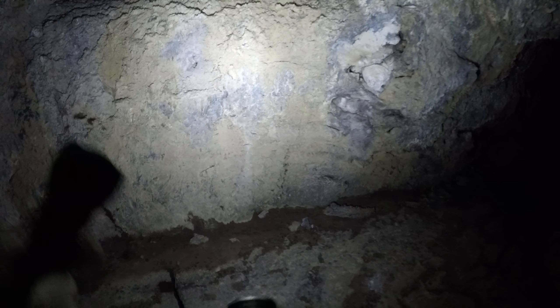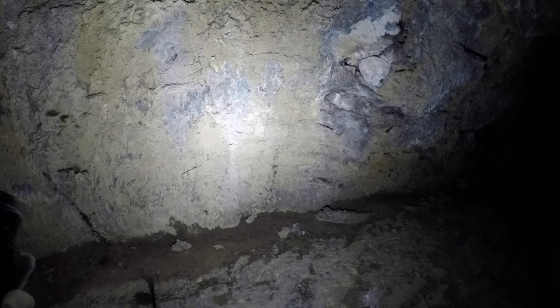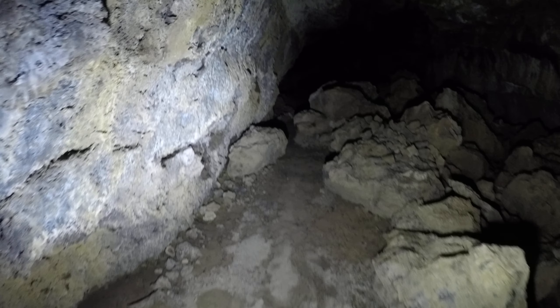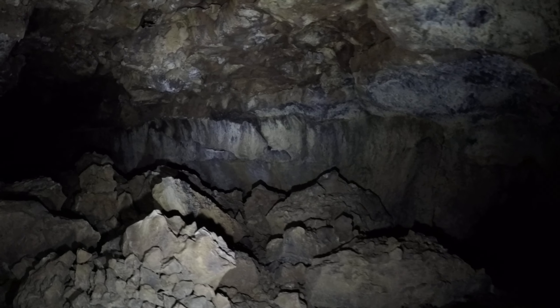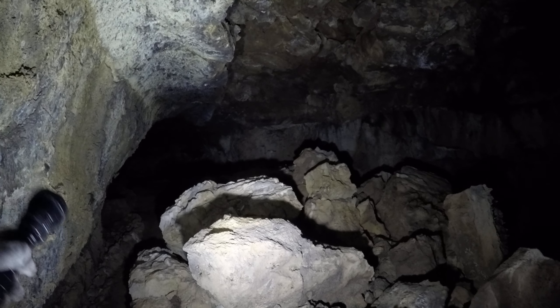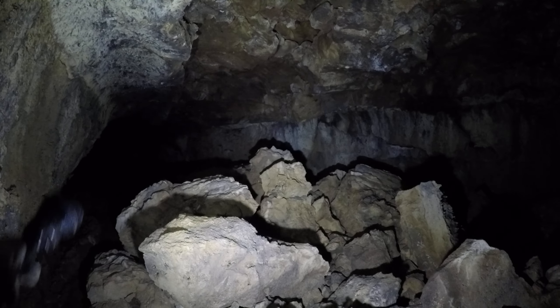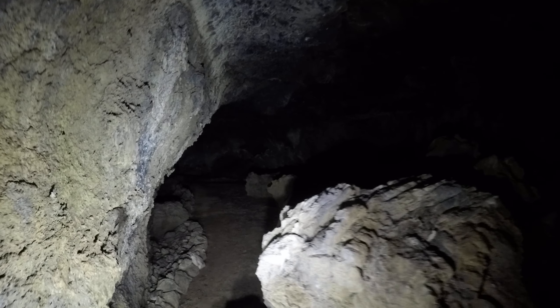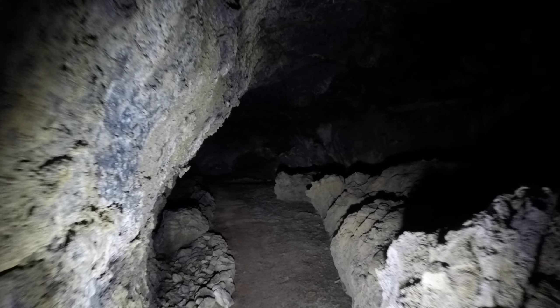Wow, up there on that balcony there's serious distance — I'm not gonna be able to get up there. I'm gonna keep following the trail here on the left side. Obviously breakdown here. You can see the regular ceiling and then the breakdown right next to it — a side by side comparison. You can see like two feet of the ceiling fell off this cave, and that's what's here in the middle of the walkway.